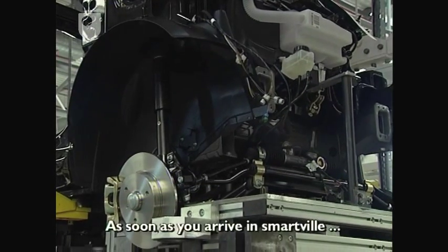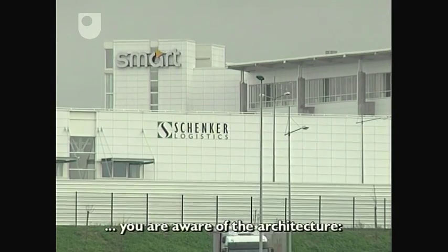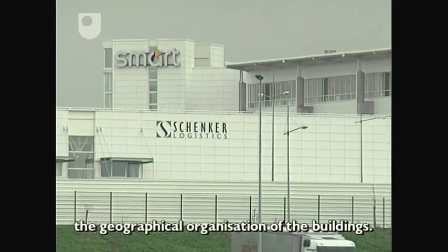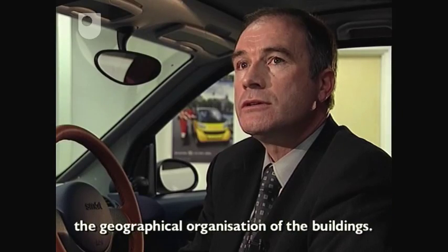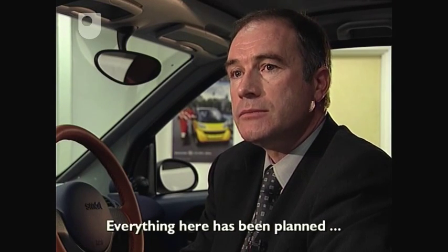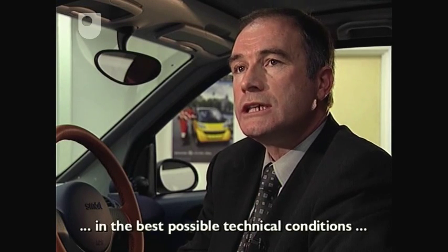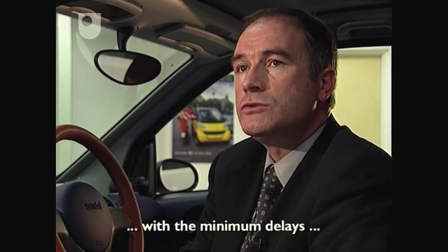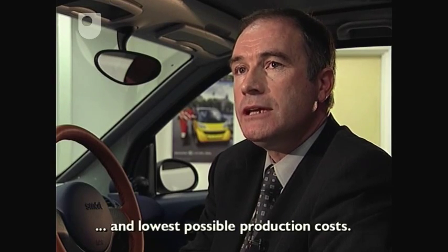L'originalité de Smartville, c'est l'architecture du site. Déjà, quand on arrive à Smartville, ce qui séduit, ce sont les bâtiments. Ce sont les bâtiments qu'on repère de très loin et c'est l'organisation géographique de ces bâtiments. Tout est prévu ici pour produire la Smart dans les meilleures conditions techniques possibles, dans les meilleurs délais possibles et au coût les plus faibles possibles.